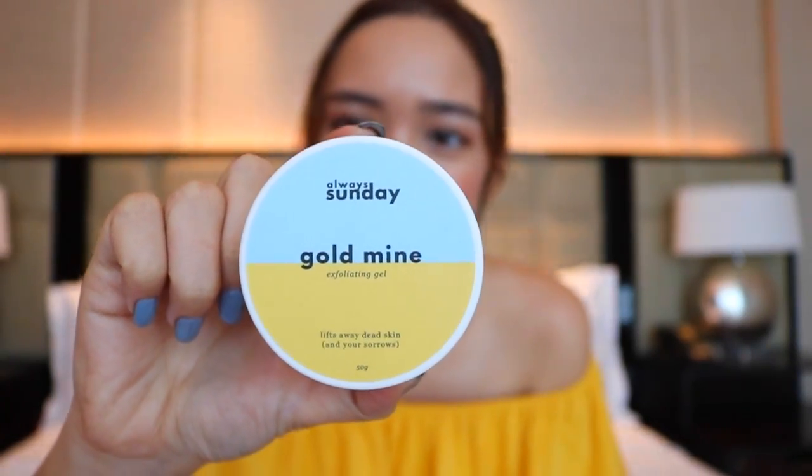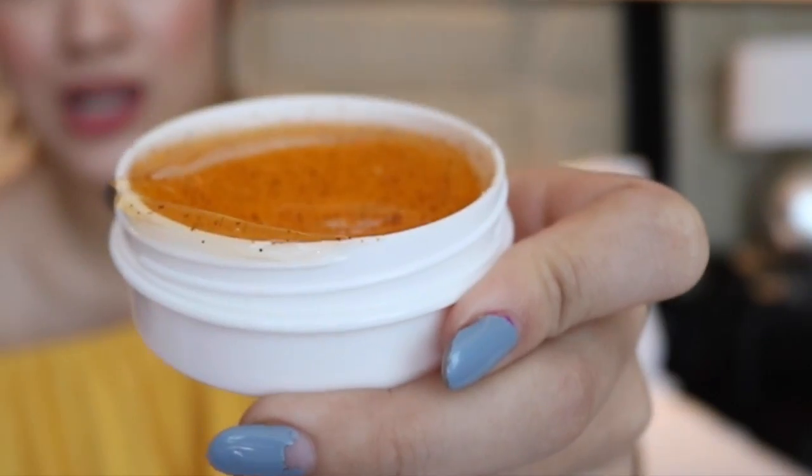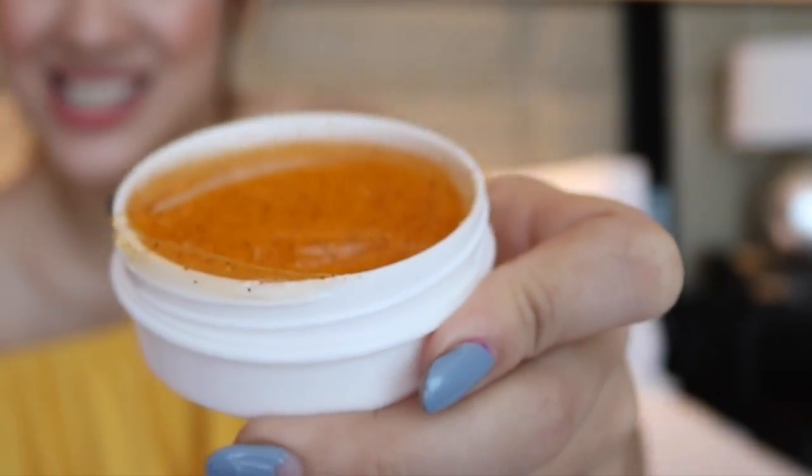Next, when you have to exfoliate, we have our product here. It's called Goldmine — it's an exfoliating gel. It lifts away dead skin and your sorrows. What other product does that? It's duotone blue and yellow, it's really pretty, guys. It's 50 grams of product inside.